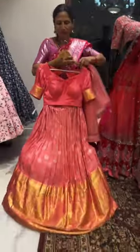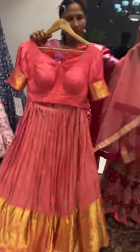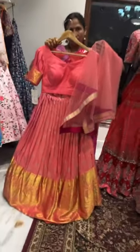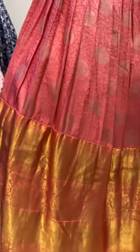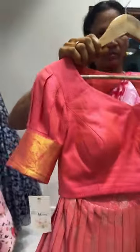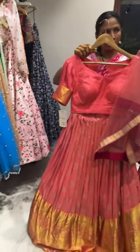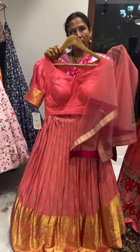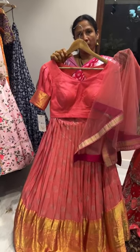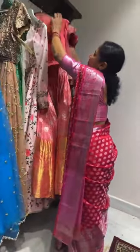Here is a beautiful kanchipatu skirt with the blouse, along with a net dupatta which has a traditional border. The whole set is priced at twenty-five thousand rupees — it's pure kanchipatu, customized from a sari. The blouse size is 36, can be extended to 38, and we can reduce to 34 or 32 also.